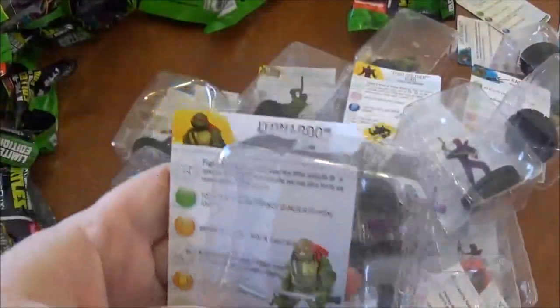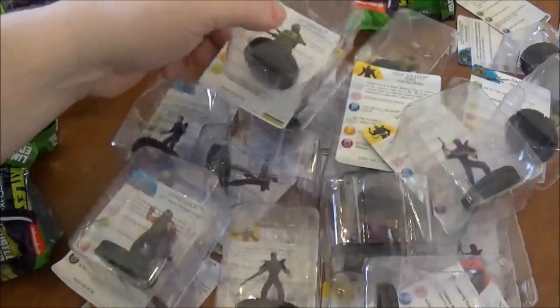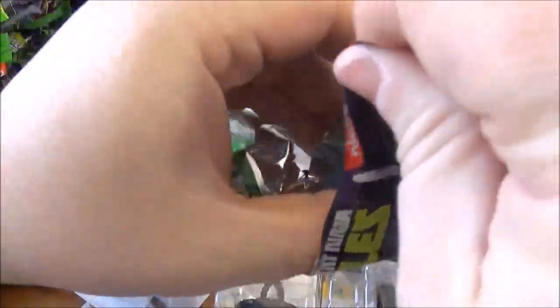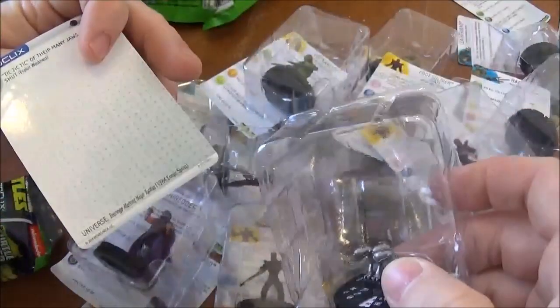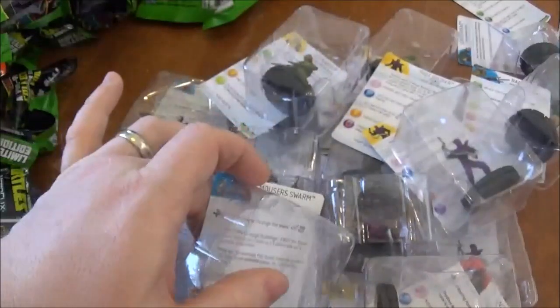Leonardo! I think we might just be missing Raphael from the original four. And the last one from this gravity feed — Mouser Swarm, and this is a rare. So it looks like we got three rares and a super rare in our gravity feed — that's not bad.